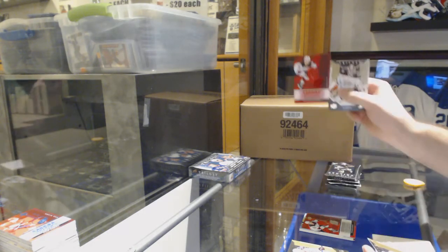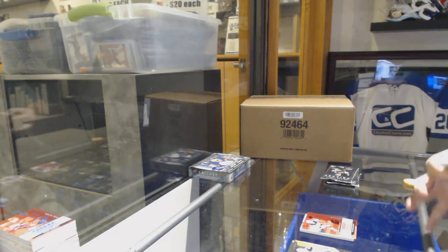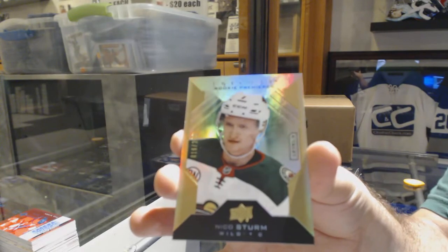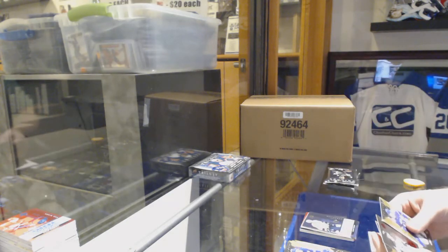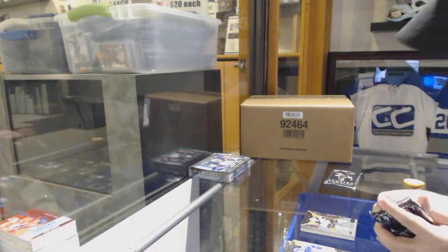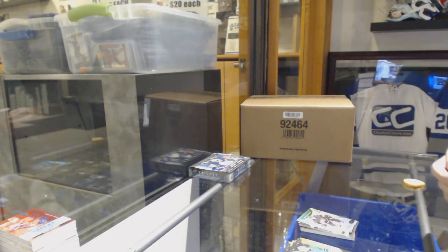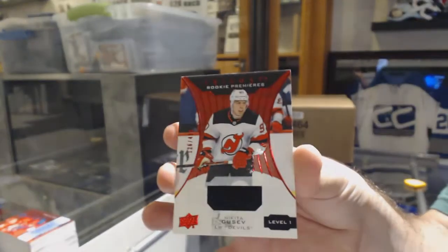Brandon Gignac for the New Jersey Devils. And a Brandon Gignac red for the New Jersey Devils 799. Smash is going to smash me — I'm going to keep making fun of her on that. Gusev for the Devils renditions. And we've got a level three rookie to 299 for the Minnesota Wild, Nico Sturm. Dante Favreau for the Nashville Predators and Blake Lizotte red renditions to 799 for the Kings. And a Carson Kuhlman for the Boston Bruins rookie premieres to 999. Carl Grunstrom for the LA Kings renditions. And a Vegas Golden Knights rookie of Cody Glass. A renditions for the Anaheim Ducks of Max Jones. And a Gusev for the Devils 499 rookie jersey.